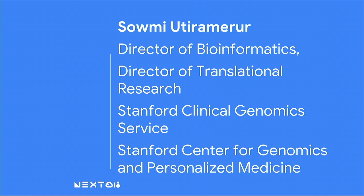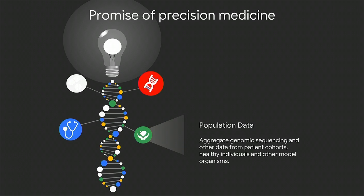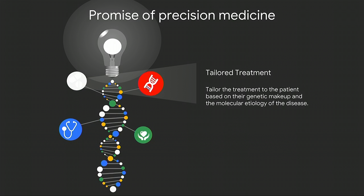Up next we have the director of bioinformatics at Stanford University, Saomi Yuramira. Good morning, everyone. My role is to drive adoption of genomics in medicine. Precision medicine means taking genomic sequencing data of a patient, combining it with sequencing data from other patients with similar diseases or even healthy individuals, analyzing them together with all available annotations, arriving at a precise diagnosis, and tailoring the treatment not just based on the disease but to the particular genetic makeup of the patient. In essence, we are trying to be Starbucks for medicine.